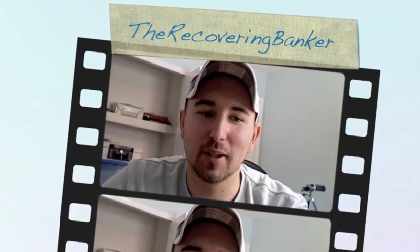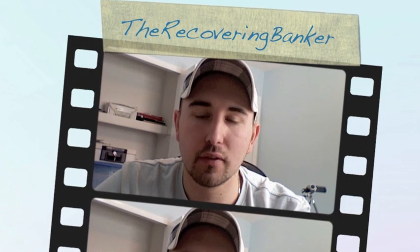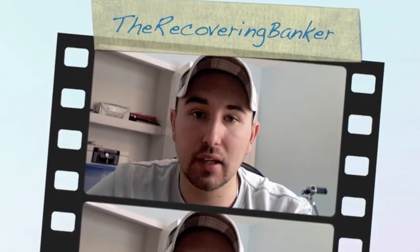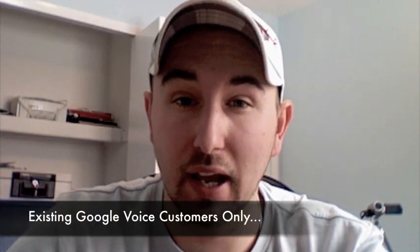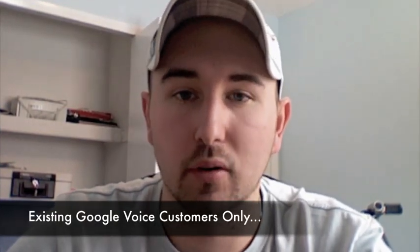Hey, it's Nick Coventry, The Recovering Banker, and Google Voice has officially announced phone number porting. Now, a key thing to keep in mind with this new report from Google is it's only for existing users, so you cannot go and create a new Google Voice account and port your number right now.